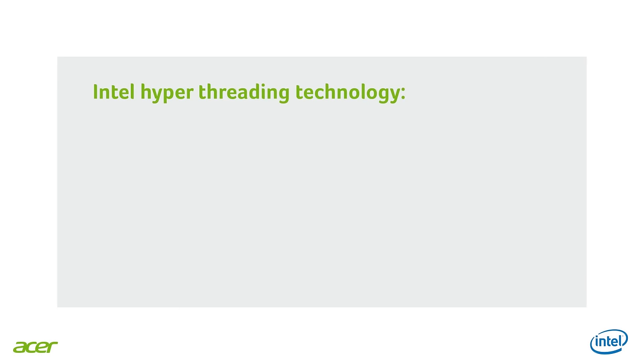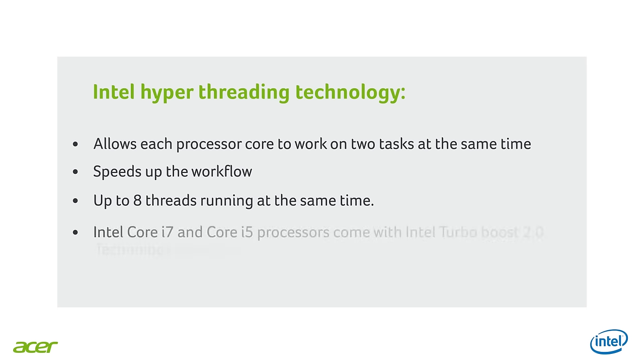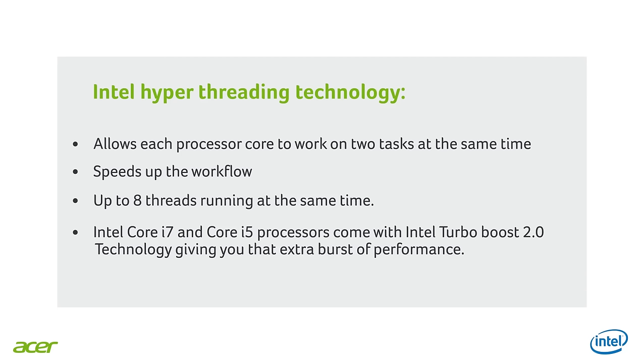Those are great improvements in making the platform more secure, but I know the new processors are setting new benchmarks for performance. In fact, our new Veriton series deliver better performance and multitasking with less power consumption, making them an excellent choice for SMB. So Milena, what is the technology that makes this possible? Sure, Cristina. Thanks to the new architecture and design of the new processor, we get support for DDR4 RAM memory, which allows systems to be faster in transfer at lower power. Intel Hyperthreading technology allows each processor core to work on two tasks at the same time, so you can have up to eight threads running simultaneously. In addition, the 6th generation Intel Core i7 and Core i5 processors come with Intel Turbo Boost 2.0 technology, which gives you an extra burst of performance for jobs that require it.